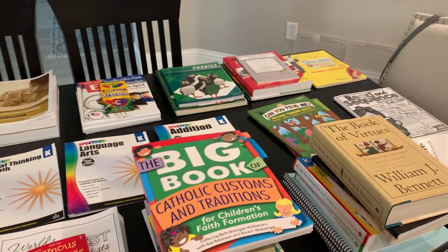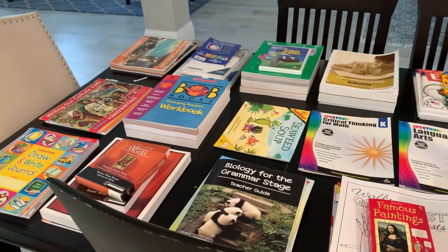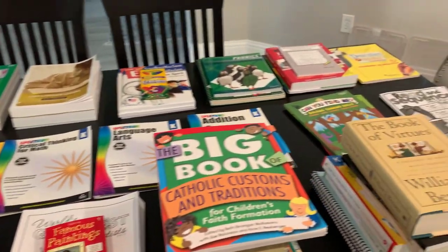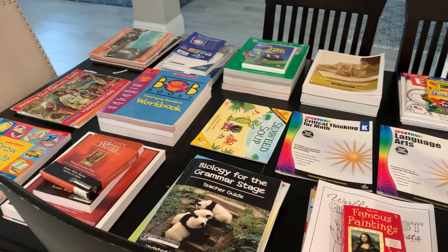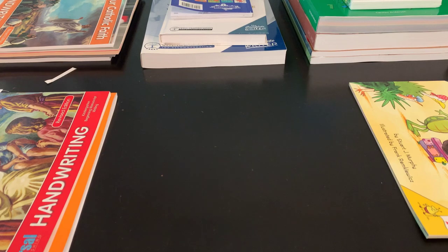Whether or not you are a homeschooling parent or someone who sends their kids to school, this is still helpful. If your child is having difficulty in any of the areas I have picked for curriculum, you could definitely use these to supplement. I'm going to be showing you all of it — I'll be putting the camera down to show you each of my curriculum picks. I have a kindergartener and a third grader, so I'll be showing you the different picks I have for the different subjects.